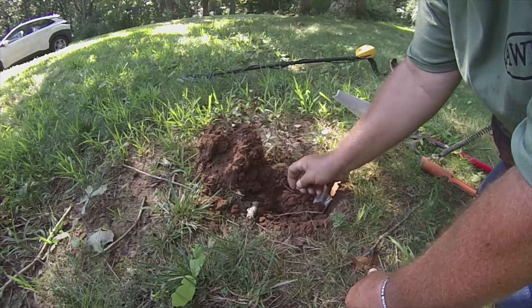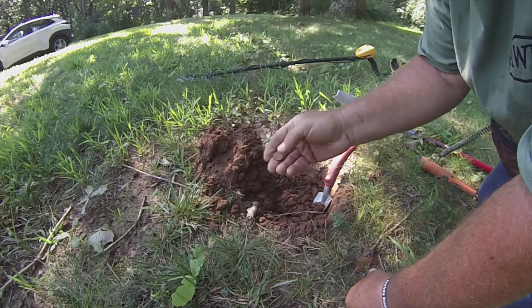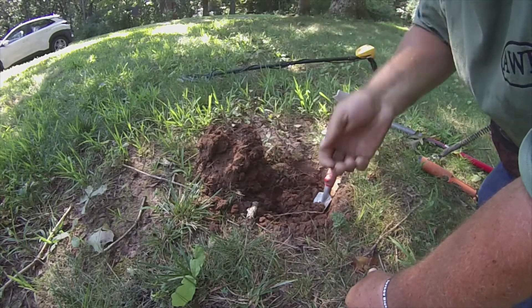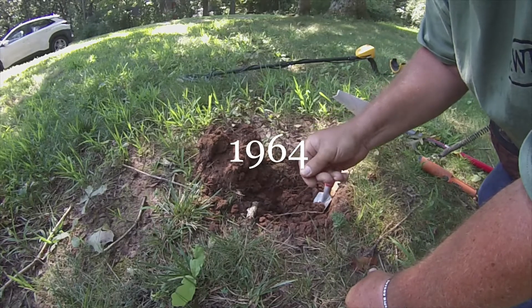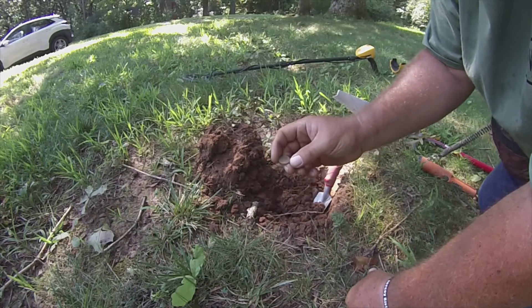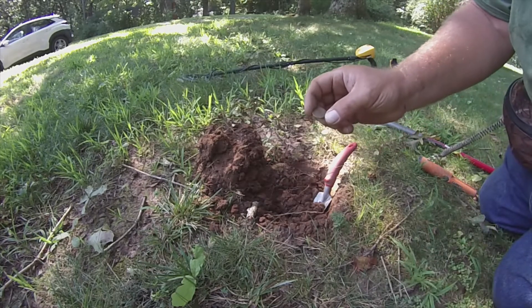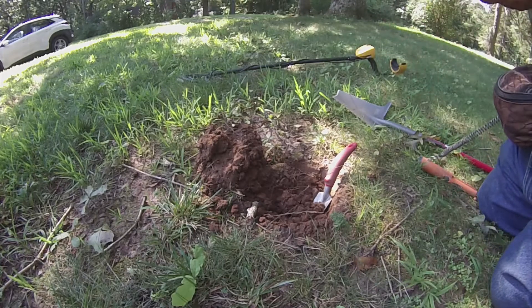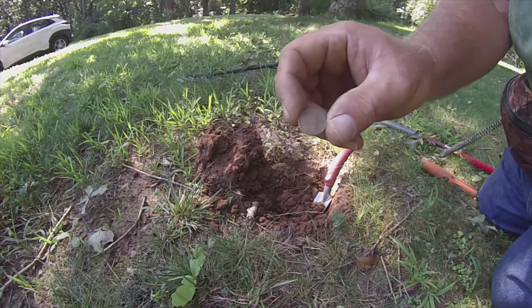Got a coin here - just a memorial. It's pretty. Awesome dude. Nice. We'll clean it up and look at it in the wrap up. Alright, back with you.